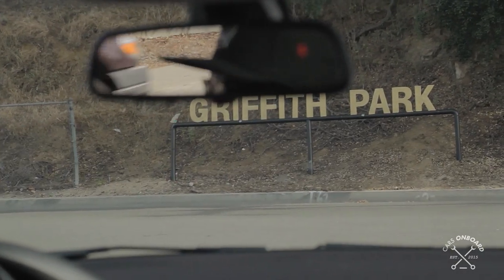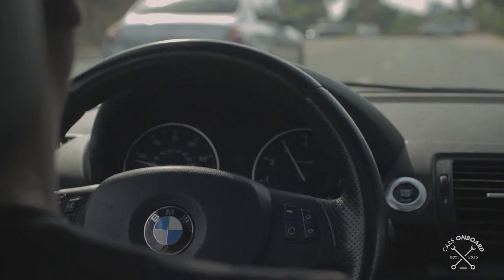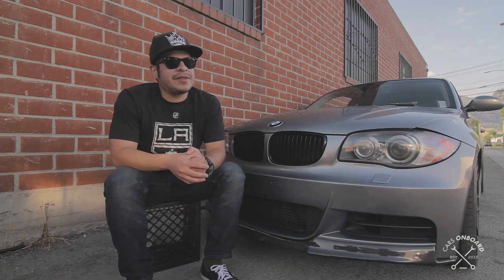I've been working on cars ever since I was little, so to me it's like a little bit of second nature. You get a little bit of a feeling of satisfaction after you've done something yourself.